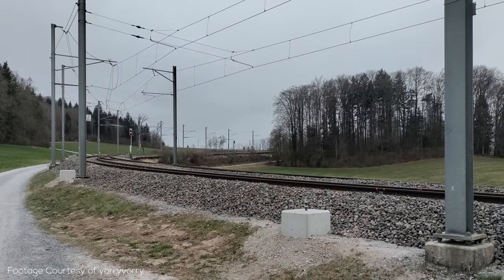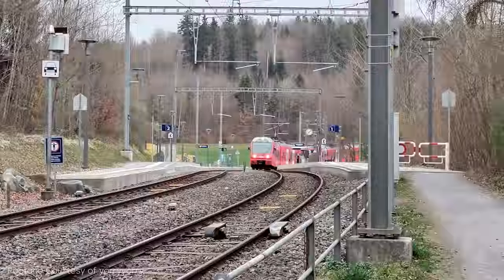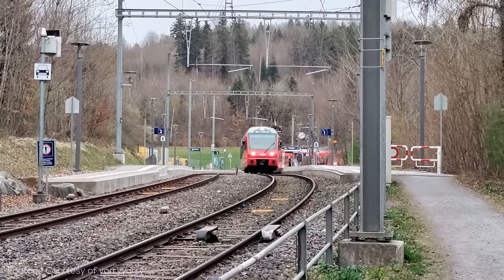This creates a problem, since like many other railways in Switzerland, the S4 and S10 are both powered by overhead wire, and because you can't have an overhead wire that simultaneously provides AC and DC power, the tracks carrying S4 and S10 instead have two catenary wires.